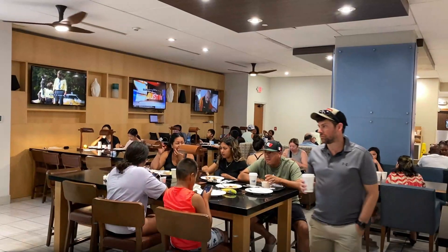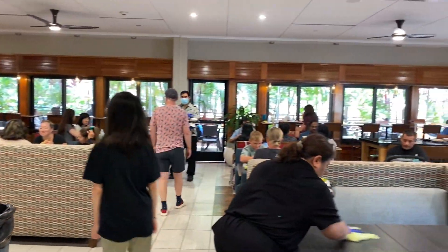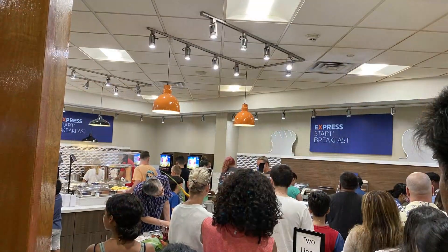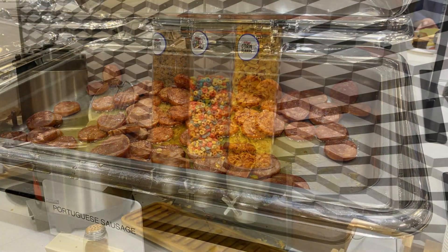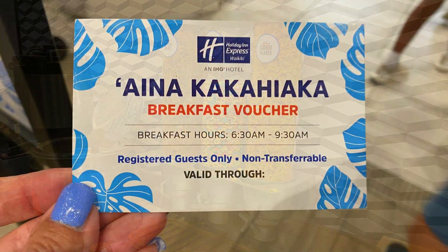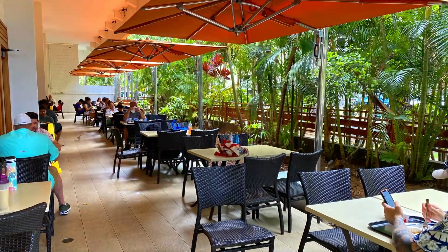This is a Holiday Inn Express, which means you get free breakfast. It was decent, but also super crowded. Here are a few photos of the breakfast buffet — it has typical Holiday Inn Express food like sausage, biscuits and gravy, bacon, cereal, muffins, juice, etc. They give you daily tickets for breakfast upon checking in, and you'll have to bring them with you each morning to enter the dining area. The bonus is that it also has an outside patio area.